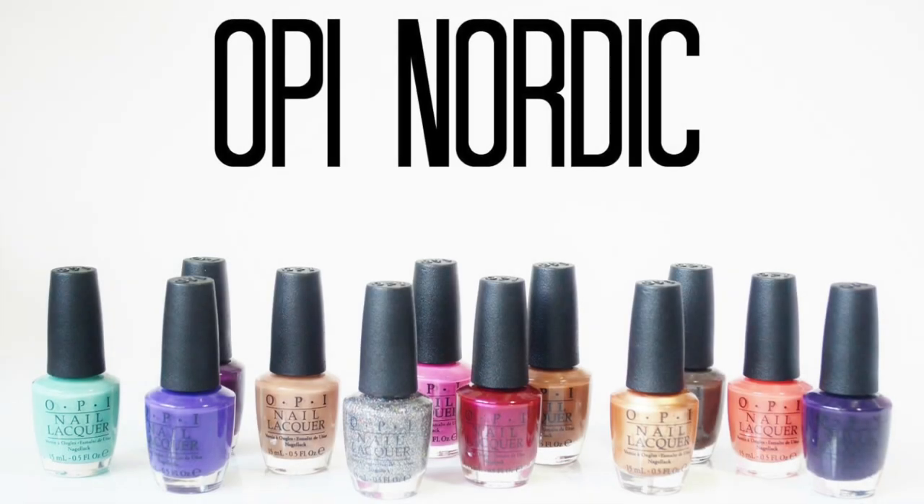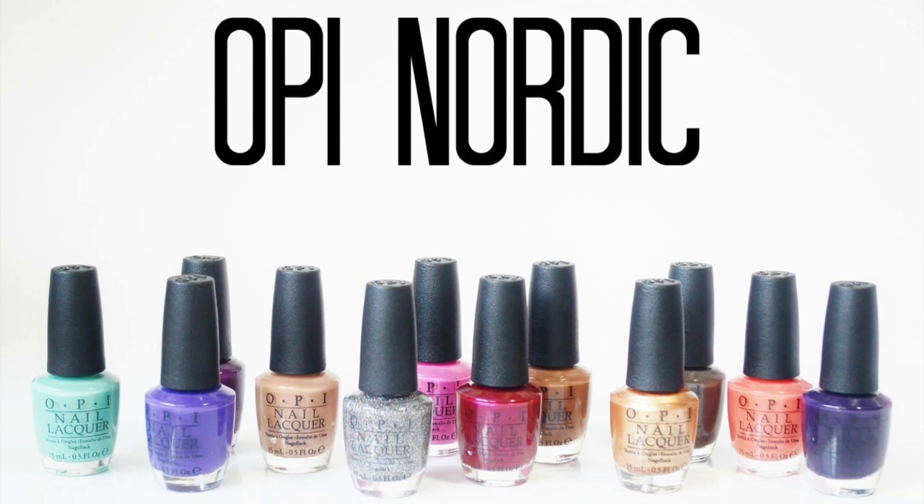Hello, this is Jocelyn from lustforlipgloss.com, welcome back to my channel.